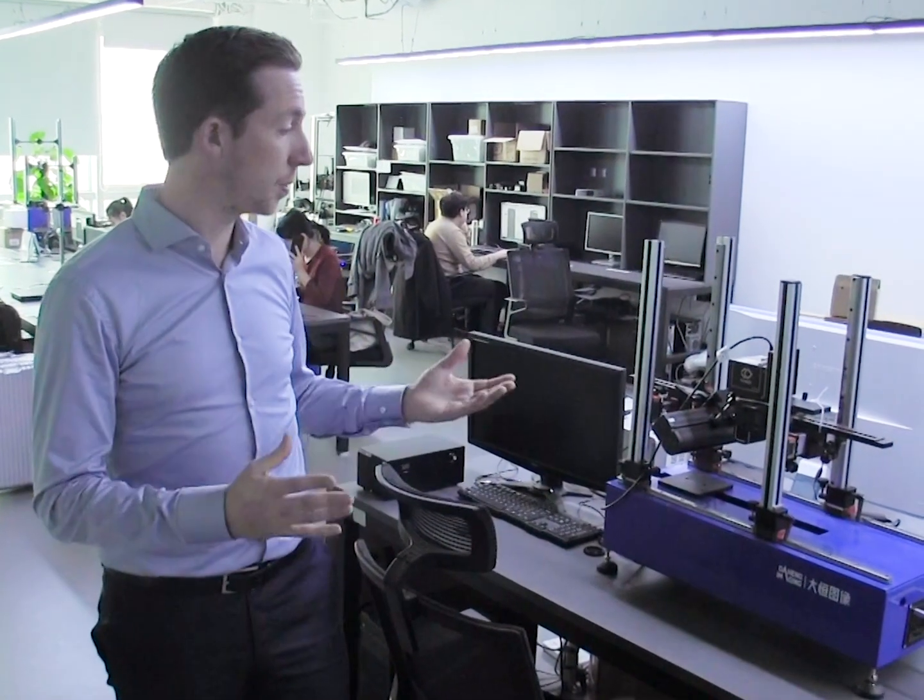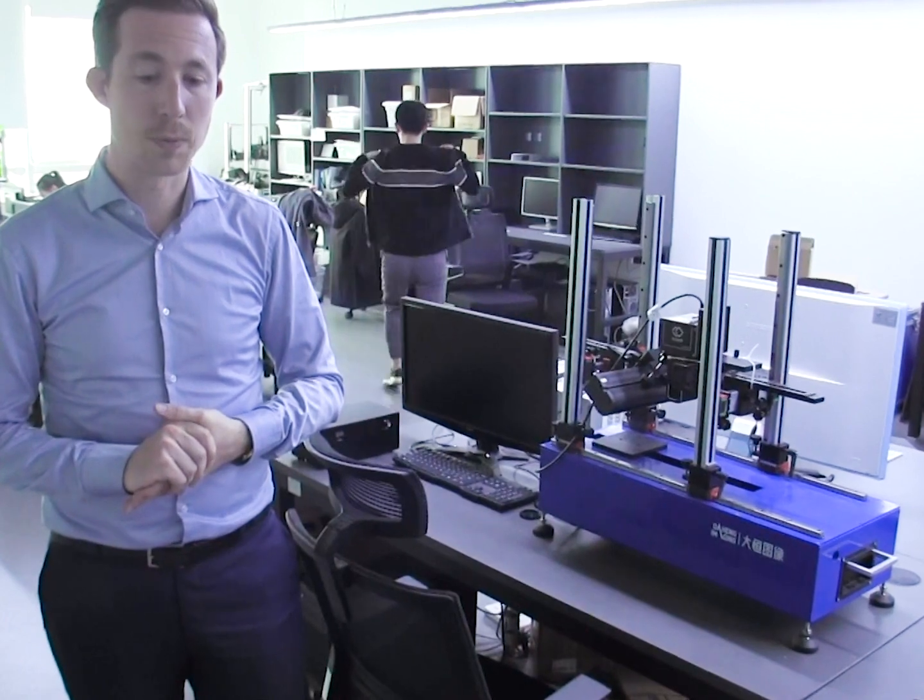This is the lab of Daheng Imaging. Here we can see different test setups. When you have a question and you want to know if a specific application will work for you, we can test if the camera and the lens fits your application. Also when there are support questions and we need to test if there is really a problem with the camera, the camera can be connected here and we can see if we can simulate your problem and solve it.